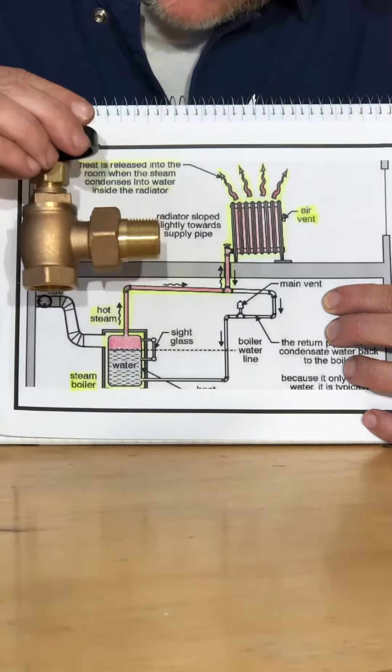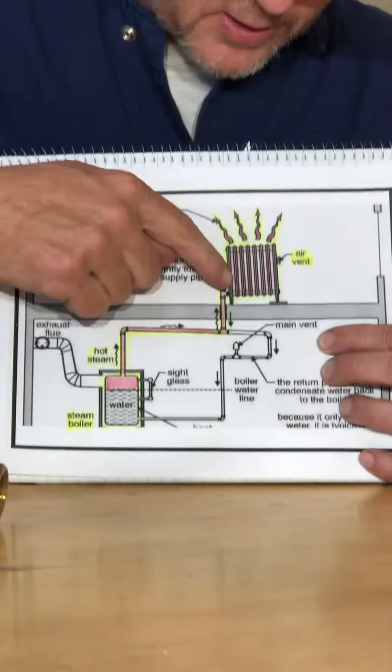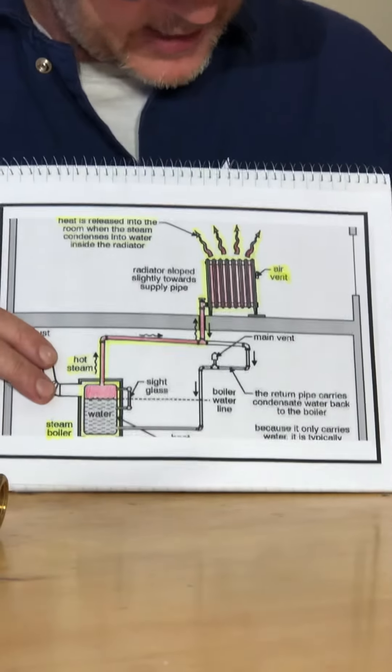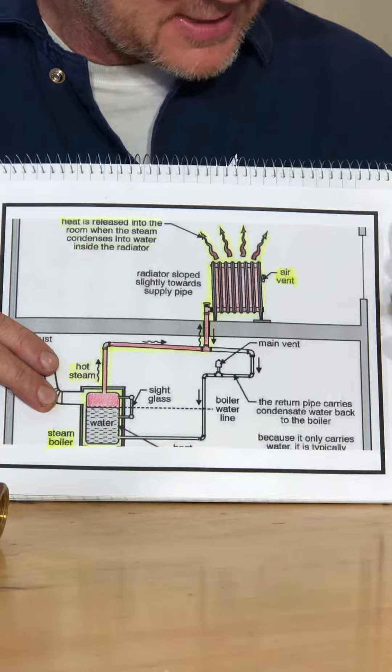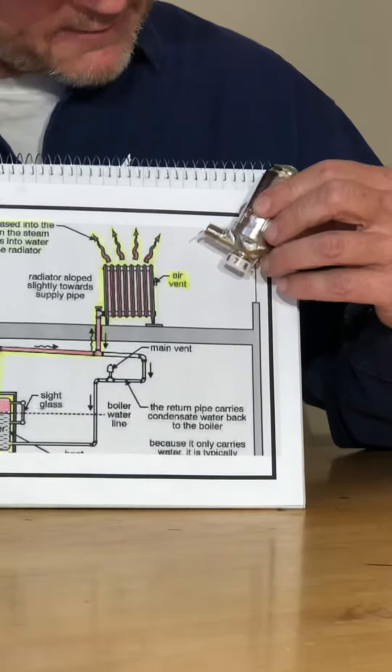You must lefty Lucy — open this valve here — in order to allow steam to travel through the radiator. At the end of the radiator is a vent. Lefty Lucy, righty tighty — this vent must be opened to allow steam to travel out.